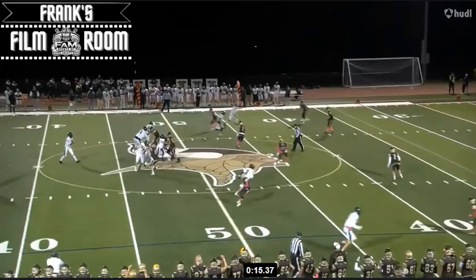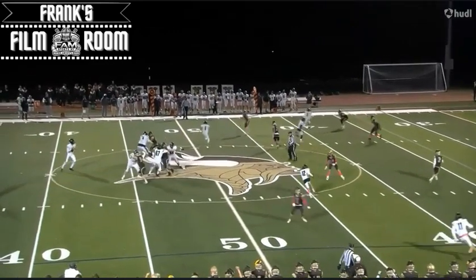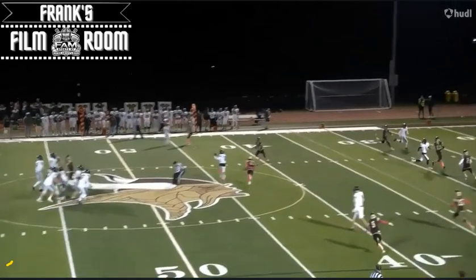And look at him shadow the defender at the end right there. Really good.